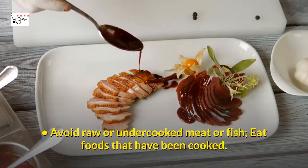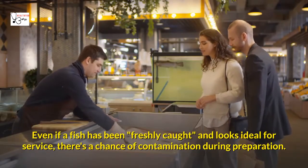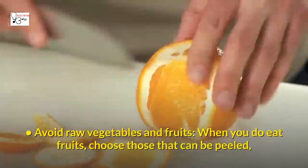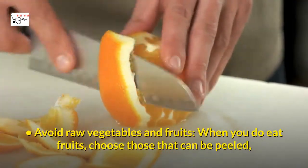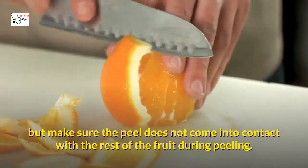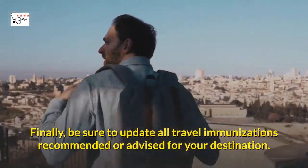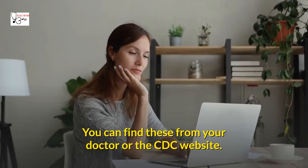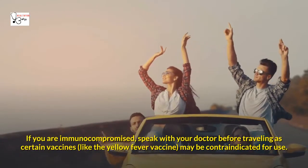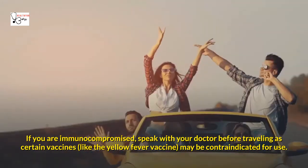Avoid raw or undercooked meat or fish — eat foods that have been cooked. Even if a fish has been freshly caught and looks ideal for serving, there's a chance of contamination during preparation. Avoid raw vegetables and fruits; when you do eat fruits, choose those that can be peeled, but make sure the peel does not come into contact with the rest of the fruit during peeling. Finally, be sure to update all travel immunizations recommended for your destination. You can find these from your doctor or the CDC website. If you are immunocompromised, speak with your doctor before traveling, as certain vaccines like the yellow fever vaccine may be contraindicated.